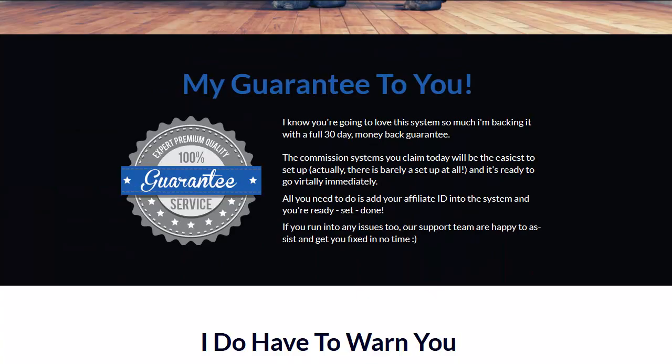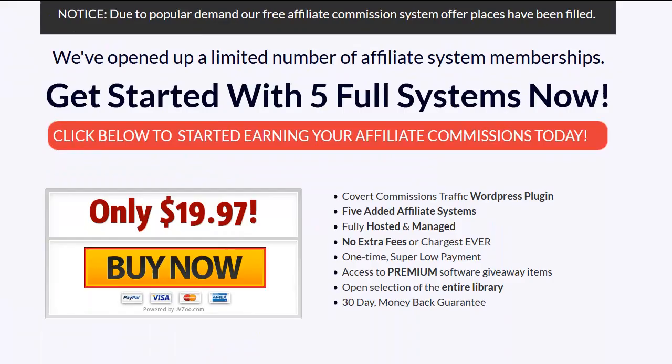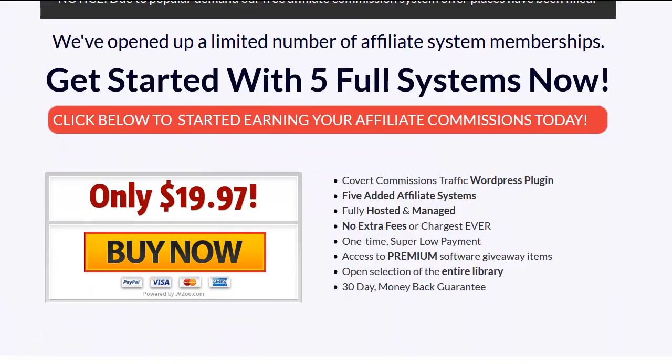You've got a 30-day guarantee on this, and the deal is five complete systems for $19.99.